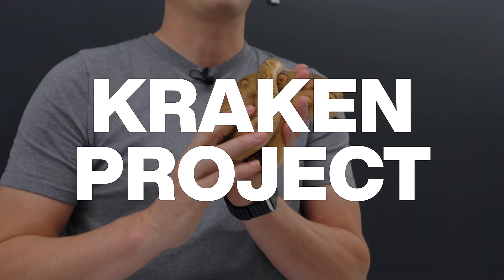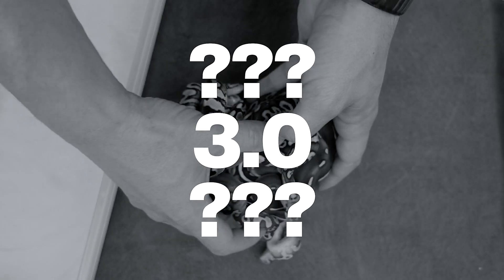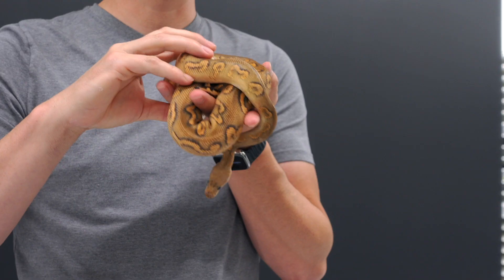YouTube, we're updating the Kraken Project. Right here I have the Kraken 2.0. We're going to show you the 1.0, 2.0, and then we just hatched another clutch from the same pairing as the Kraken 2.0. So let's dive in and look at how these update and then the new babies.